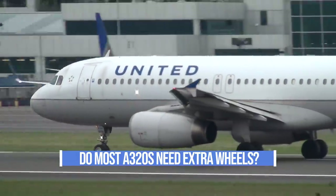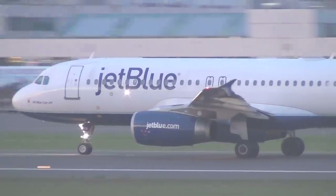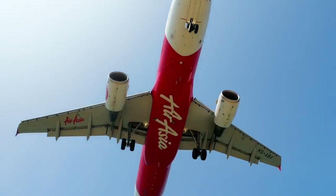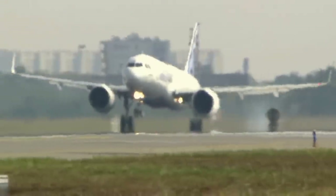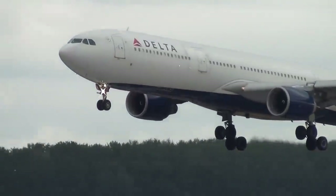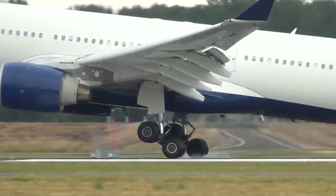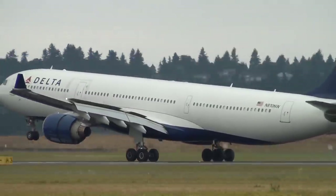Do most A320s need extra wheels? The answer is no. Few A320s actually have an extra set of wheels. Unlike widebodies, narrowbodies usually only have two main wheels for each landing gear. Furthermore, most modern-day airports are designed to handle aircraft like A320s. Nowadays, widebodies are the only aircraft to have more than two wheels per landing gear, because they are far heavier than narrowbodies and need to distribute their weight across a greater area. This reduces stress on key parts of the aircraft.